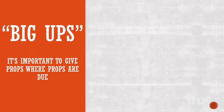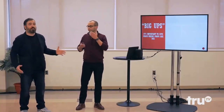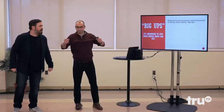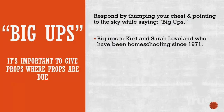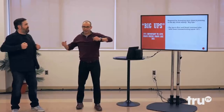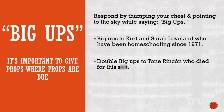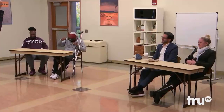Big ups. It is important to give props where props are due. Respond by thumping your chest, pointing up to the sky while saying 'big ups.' Big ups, everybody! No, I mean, do it, though. Big ups! Big ups to Kurt and Sarah Loveland, who have been homeschooling since 1971. Big ups! Ma'am, I didn't see you big ups on the end. Double big ups to Tone Rincon, who died for this. Big ups, Tone Rincon.